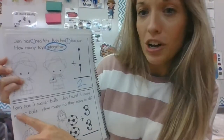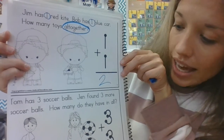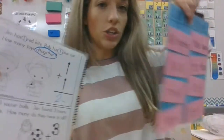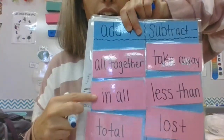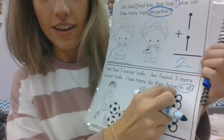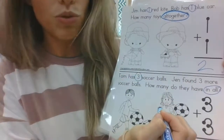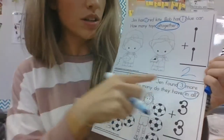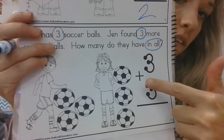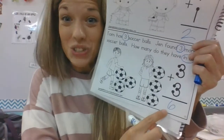Let's try one more. Tom has three soccer balls. Jen found three more soccer balls. How many do they have in all? Do you see the keywords we're looking for? We can use our chart to help us. I see the words 'in all' — that means add. So 'in all' teaches us to add. Now let's find our important numbers: Tom has three soccer balls and Jen found three more. Let's count: one, two, three, four, five, six. We'll write the number six. There are six soccer balls in all.